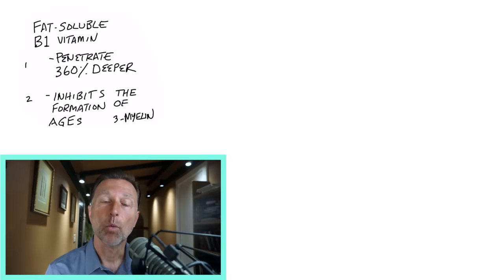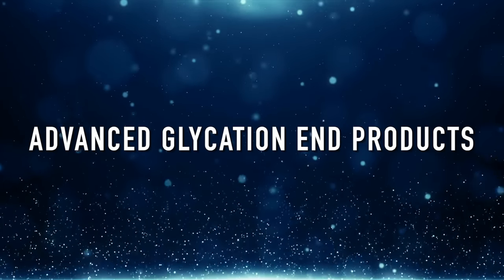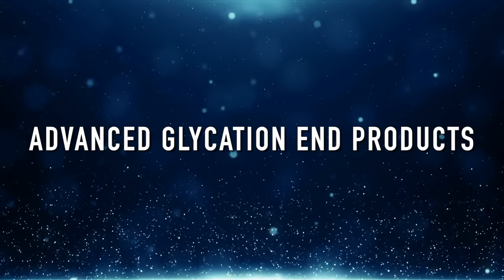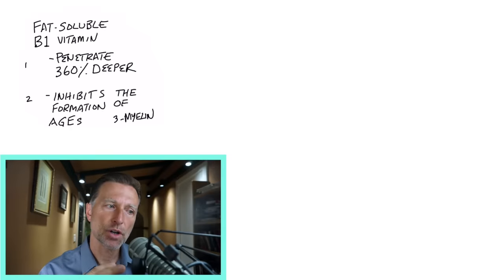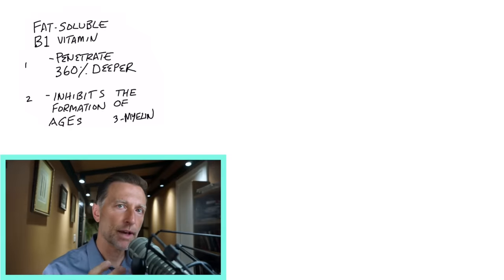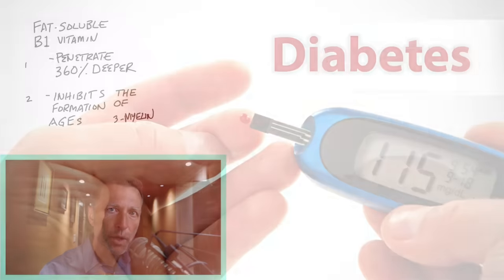So what is it actually doing? One of the big things it's doing is inhibiting the formation of something called AGEs — Advanced Glycation End Products. That's basically the formation of sugar with a protein, or sugar with fat, that's morphed into an unusable protein.